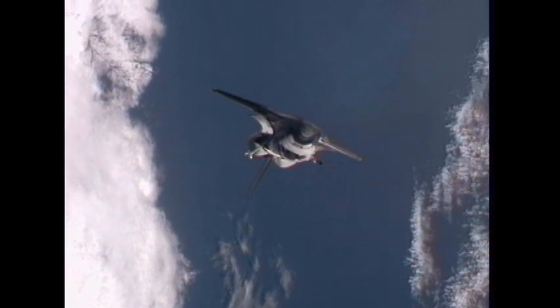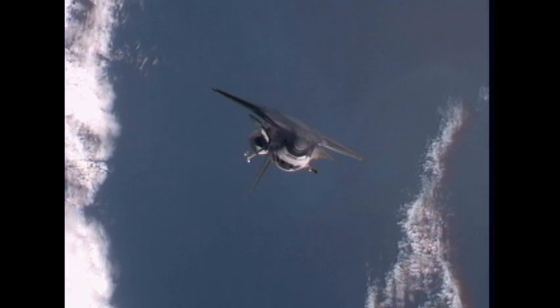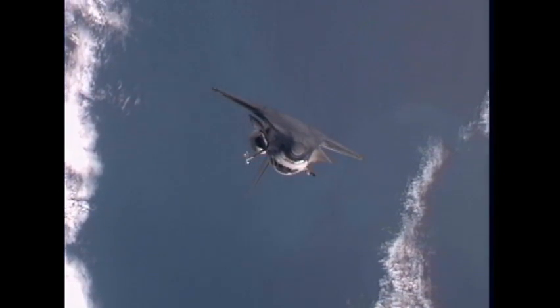Poetry in motion as Atlantis conducts the final R-bar pitch maneuver in shuttle program history.